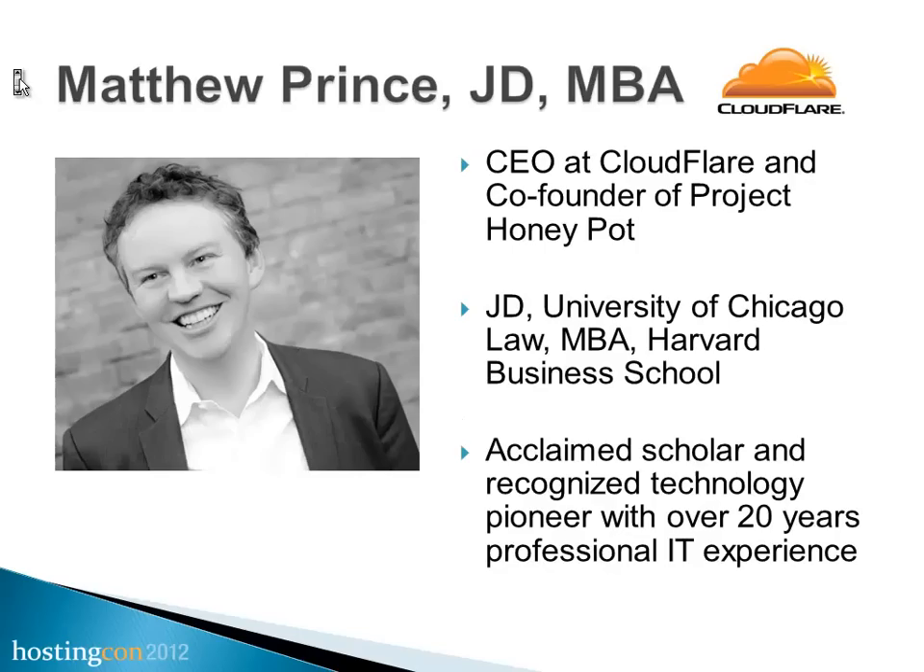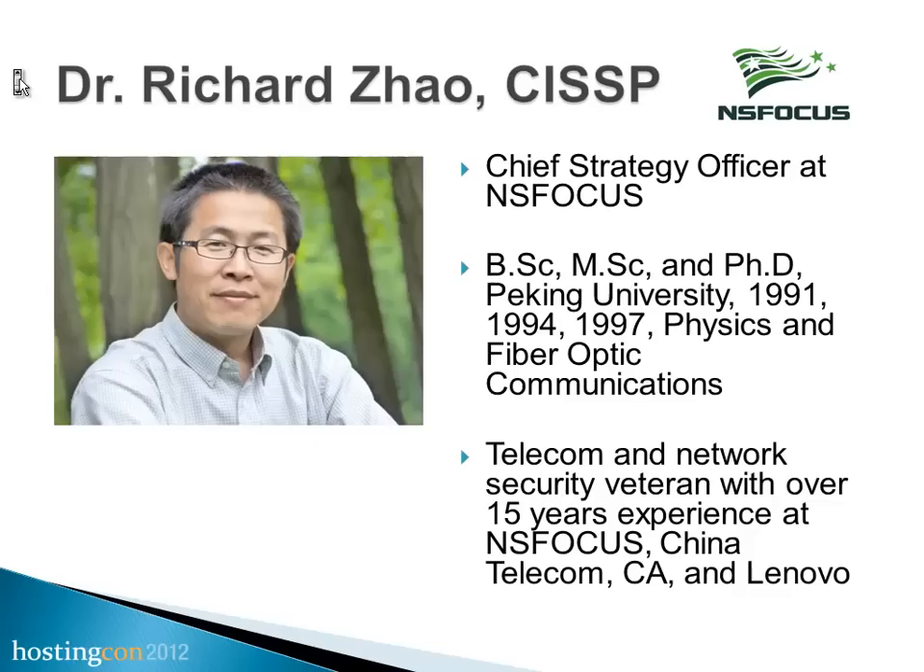My background is technical. I was a sales engineer, moved up, and I currently run the global sales engineering group for Arbor. I have a lot of experience deploying solutions on the DDoS front and look forward to sharing with you. Dr. Richard Zhao from NSFocus, your opening comments? I am the chief strategy officer of NSFocus. NSFocus might be a new face to some of the audience, but we are a veteran in the Asia-Pacific. We started providing anti-DDoS products to top carriers and internet operators from 2002. I manage the secure labs, research team, and strategy product planning for the company. It's my pleasure to be part of the panel.